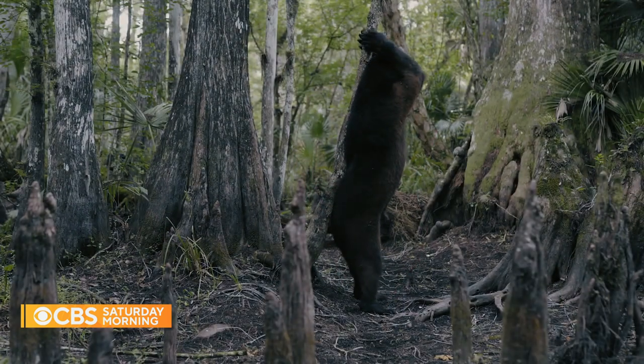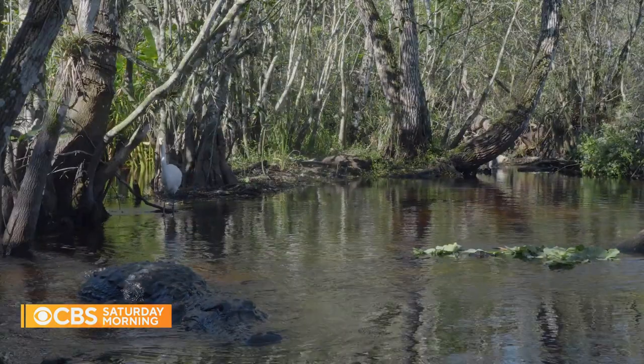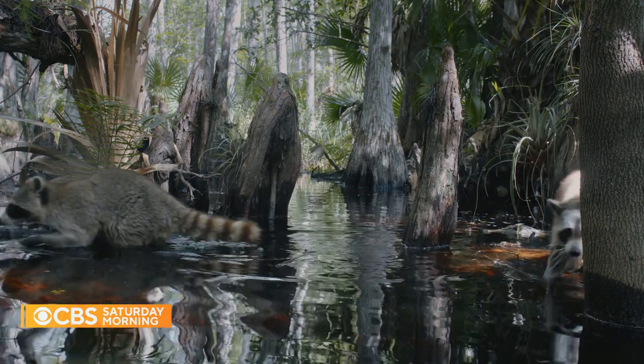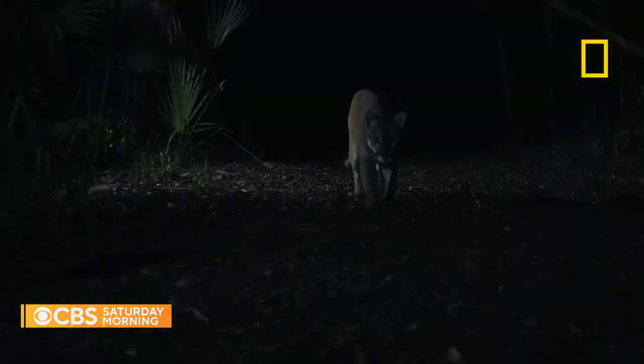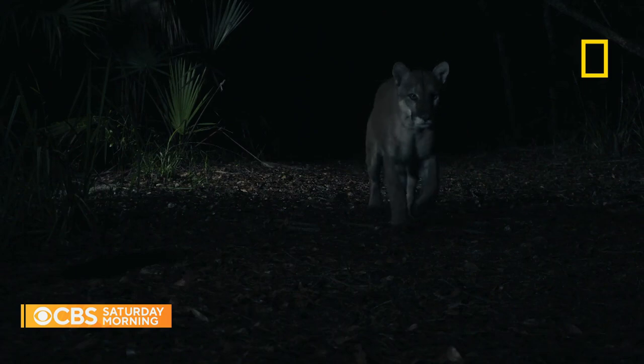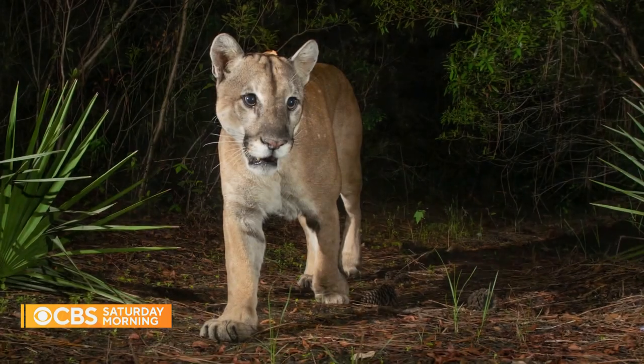I want people to know that this Florida still exists — that we have wilderness and wild places that are as beautiful and inspiring as any place in the world, and that we have animals like the Florida panther that are still out there and need us for their survival. For CBS Saturday Morning, Manuel Bojorquez, Naples, Florida.